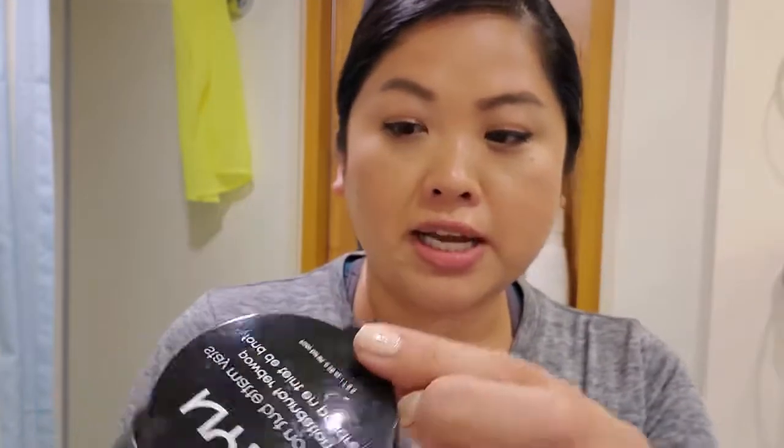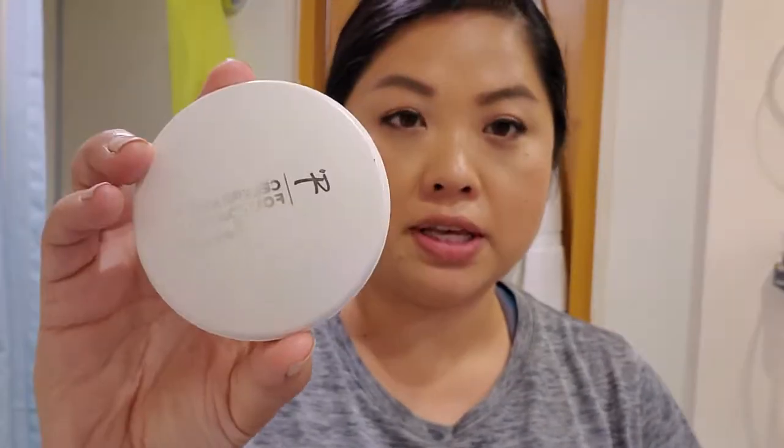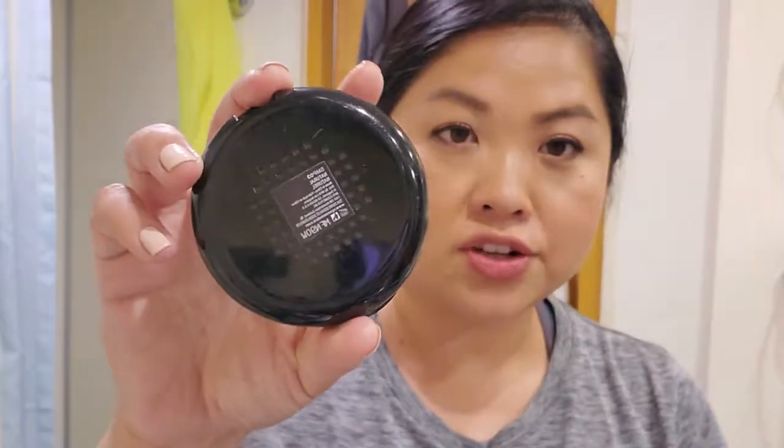Then I move on to powder. Because I'm taking pictures at night, I brought the NYX Stay Matte But Not Flat powder foundation — this is also a little too light for me, so it gives me a white cast and I apply it very lightly. For daytime when I don't want liquid foundation, I have the IT Cosmetics Celebration Foundation Illumination in Medium. I love that foundation for full coverage — I have a lot of breakouts on my chin and it covers them. It's the color Natural, a little too light for me.